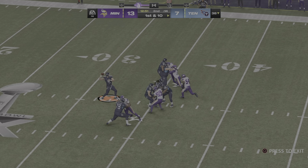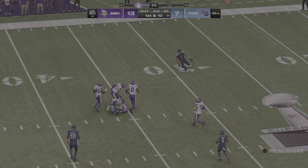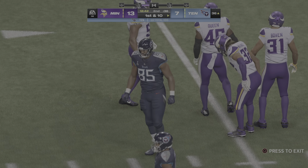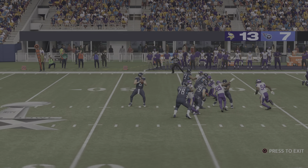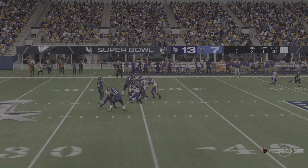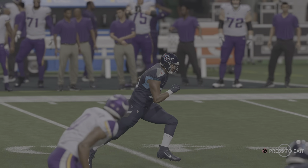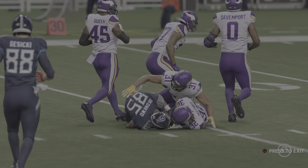Levis sets up to throw — he'll complete this one, and they'll get this well past midfield before being stopped just before the 35. A good pickup of 26 yards. For a tight end, he's got good straight line speed on that route — he's often the guy who gets overlooked, but a nice job finding him in stride for really good yardage.